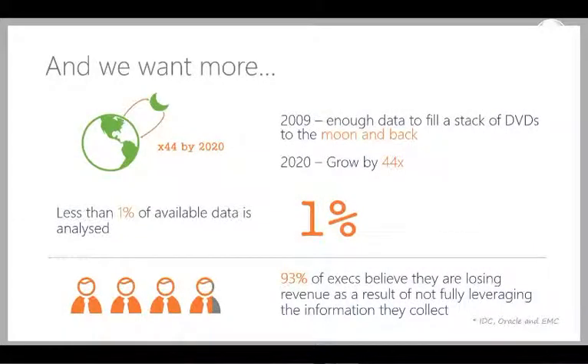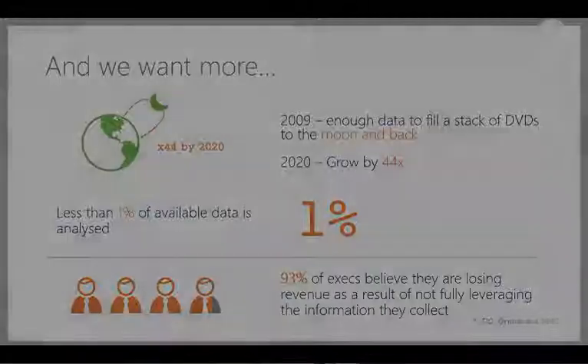The numbers are significant and it's only going to get bigger. In 2009, if you took all the data available and put it on DVDs, that stack would have reached the moon and back — and by 2020 that's going to grow by 44 times. Only 1% of the data we have available today is actually analysed. And 93% of executives believe they're losing revenue because they're not properly leveraging the information they collect through their data.